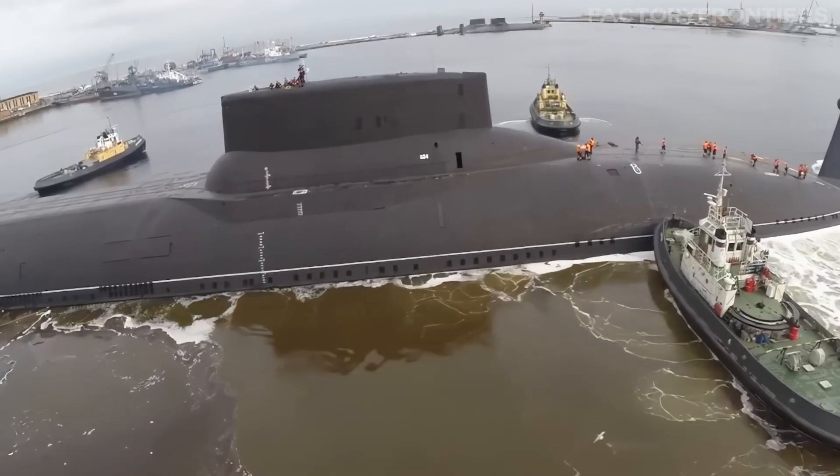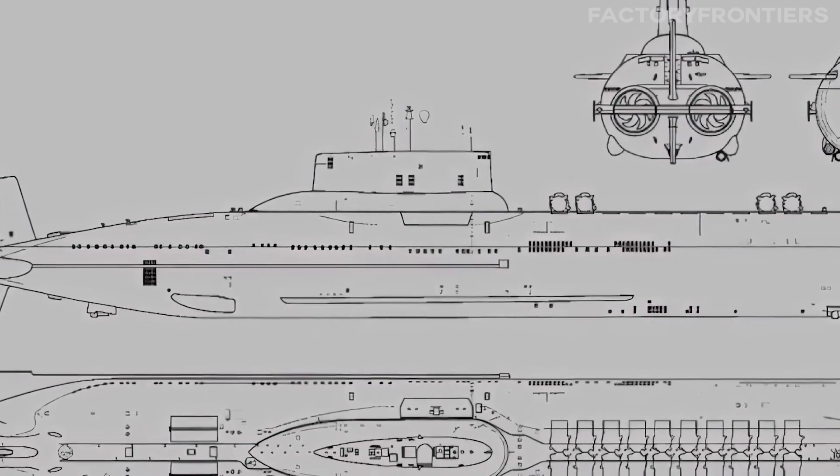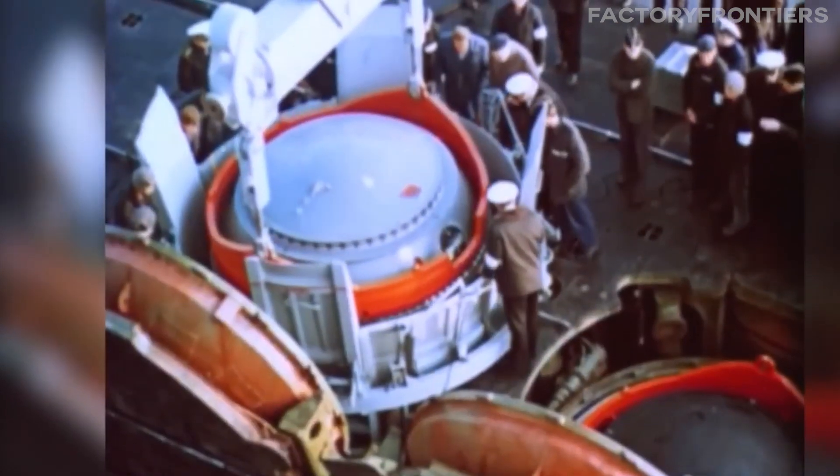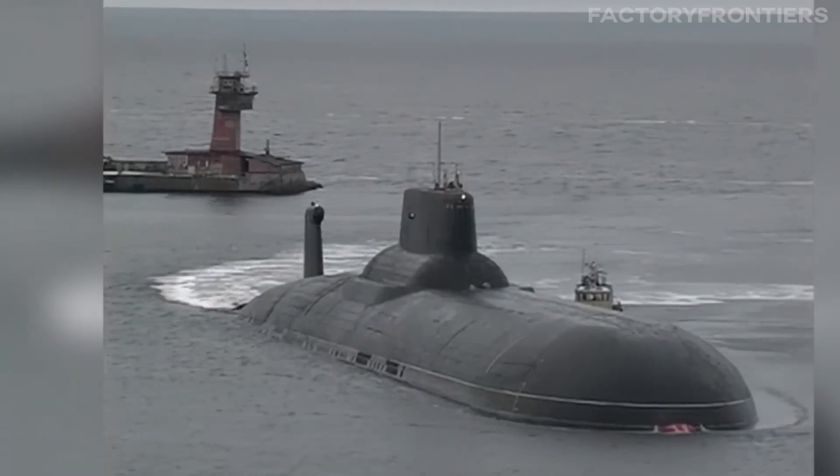In this video, we'll dive deep into the awe-inspiring world of the largest submarine ever built. We'll uncover the astonishing specifications, reveal the challenges overcome in its construction, and gain an appreciation for the human ingenuity that brought this titan to life.